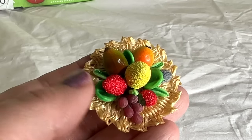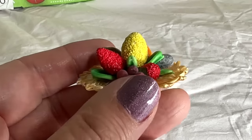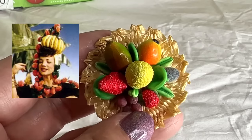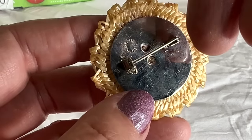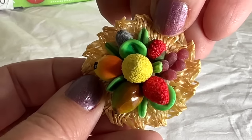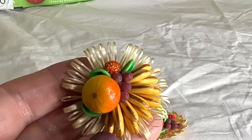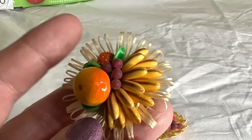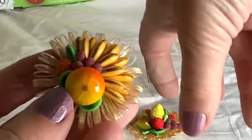Reminds me of Chiquita Banana — Carmen Miranda and her hat. This is in nice condition, actually. It says Western Germany. That's pretty — this is straw. That's adorable. And that one. Look at the orange — they're really fun. I love it. I could do $8 for both of these.